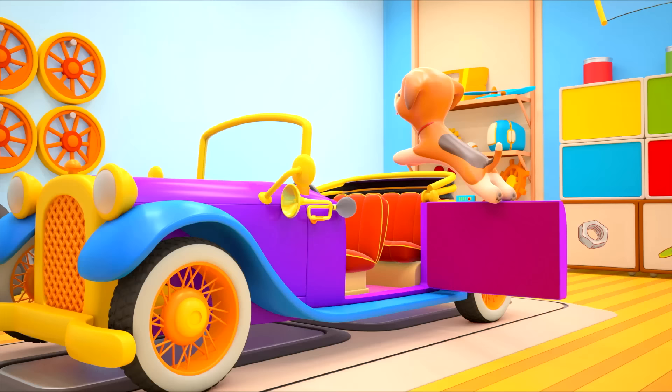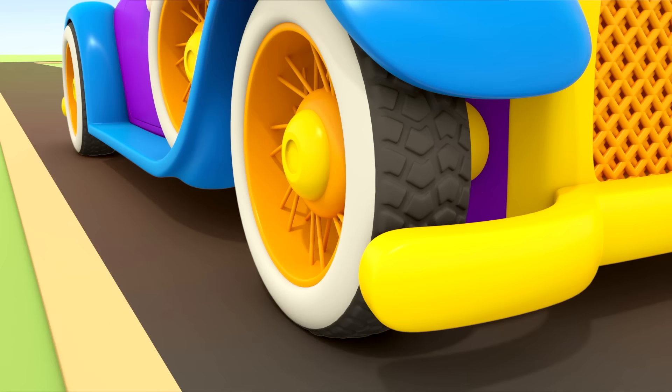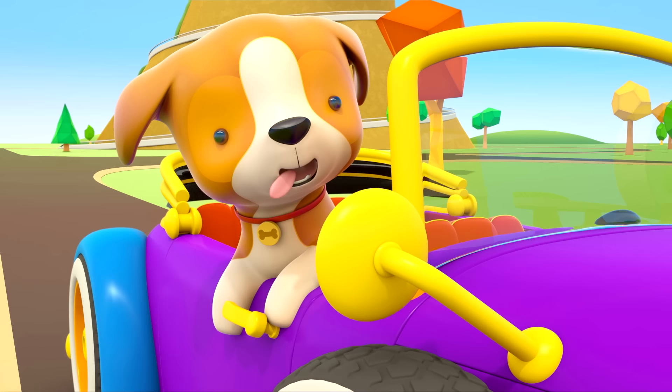Puppy, do you want a ride? Let's go. The old fashioned car is driving quickly down the road. The puppy loves going for rides.